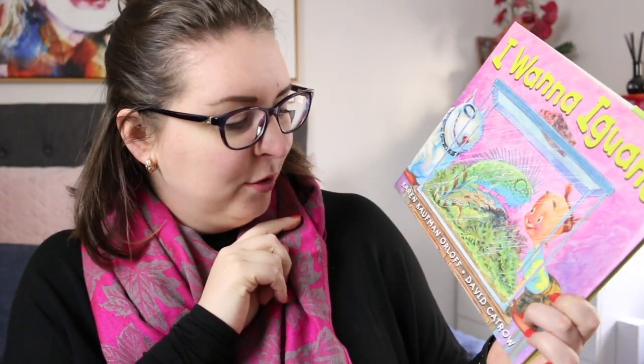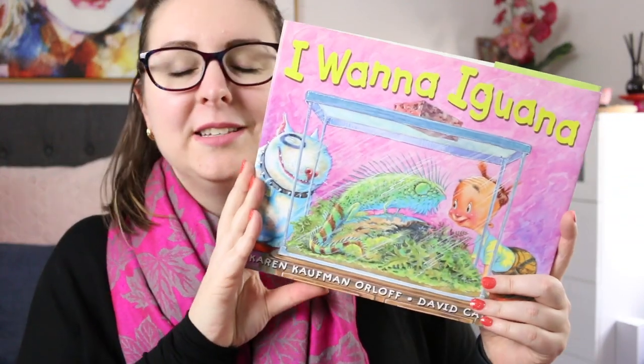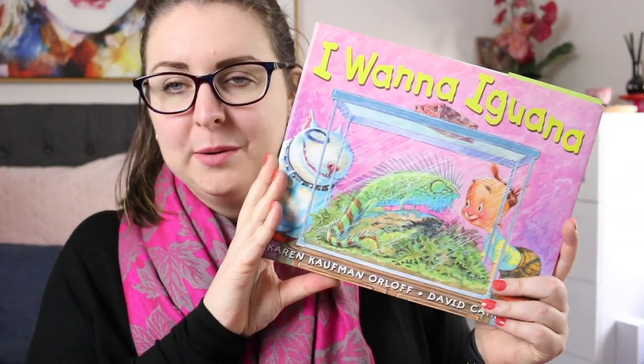Another well-known one is I Want an Iguana by Karen Kaufman-Orloff and illustrated by David Catrow. This is the story of Alex who wants a pet iguana, so he starts writing letters to his mum who writes back to him and tells him why he can't have an iguana, and so Alex begins to try and convince her — he has to come up with convincing arguments.